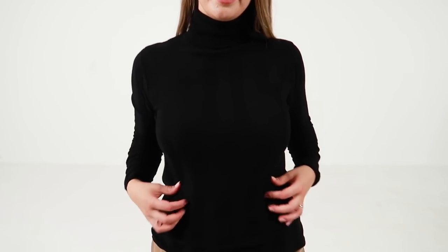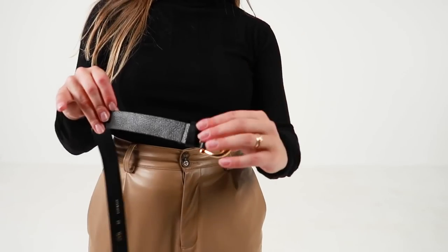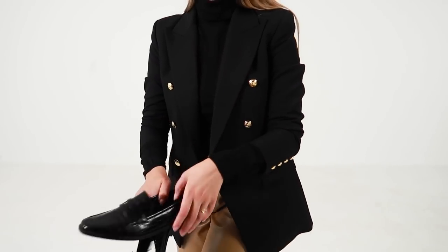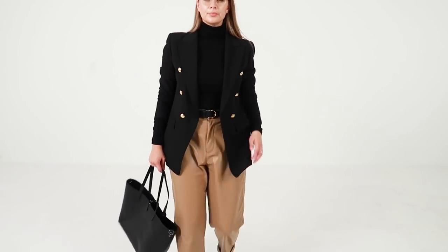Autumn's unstable weather calls for many different outfits, and a black turtleneck should be in everyone's wardrobe. To add a more polished vibe, throw on a blazer. Black leather accents and a pair of glasses makes me look office ready.